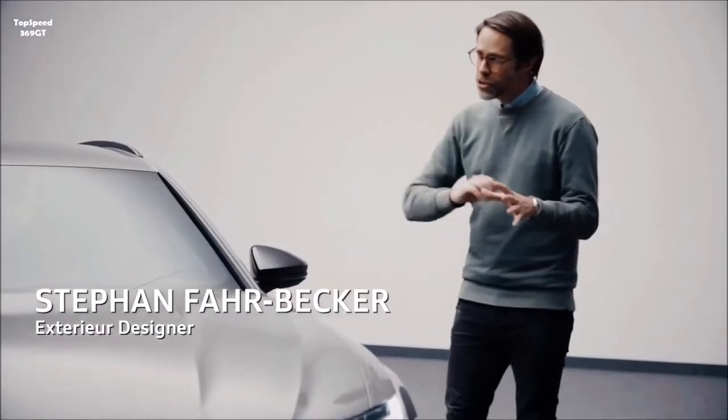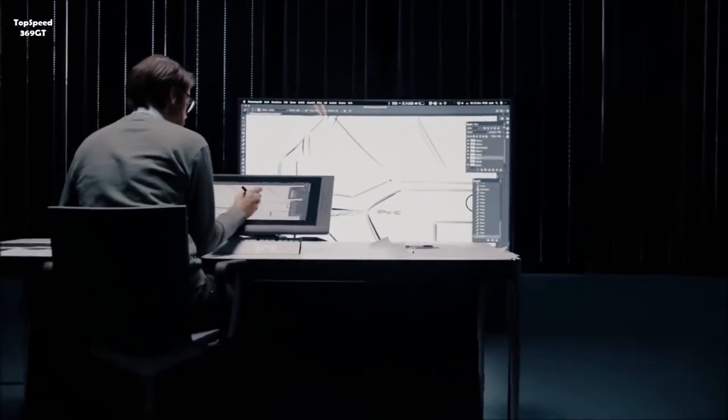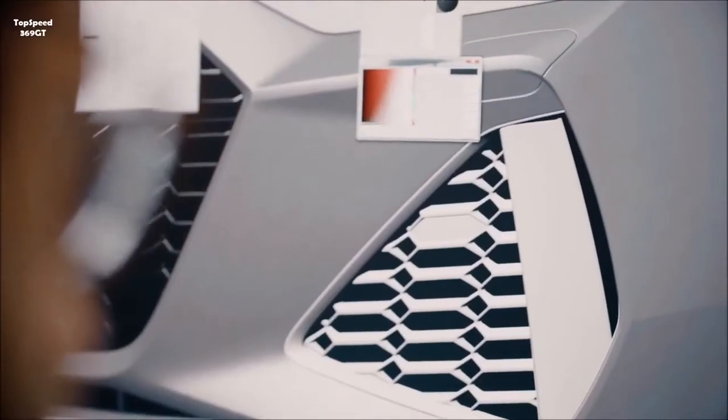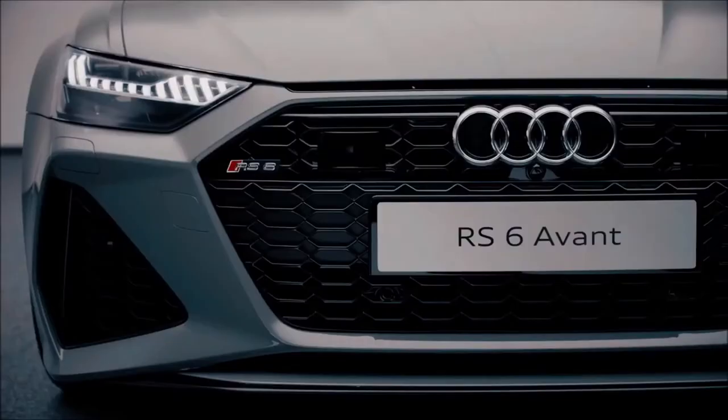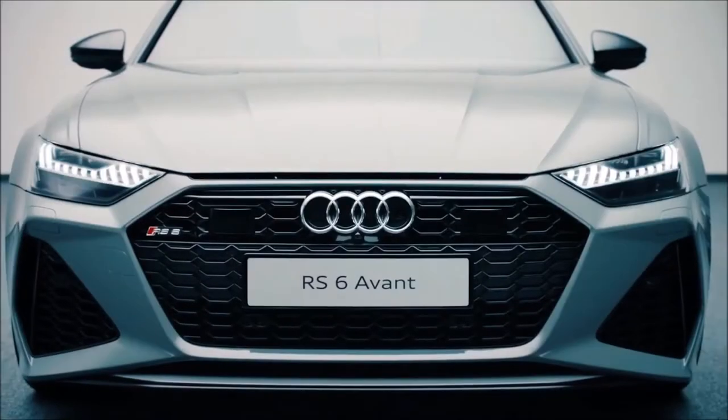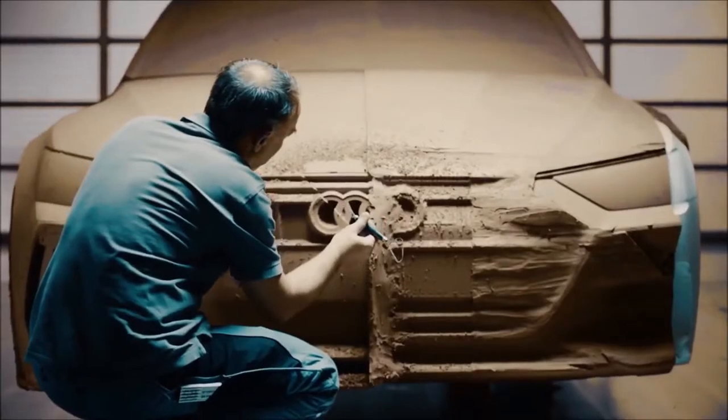We are creating two-dimensional sketches, then basically transfer it three-dimensionally. This CAD data gets milled into a one-to-one model that has been handcrafted, milled to every detail. This is there to create the perfect illusion of what the car will look like on the street.